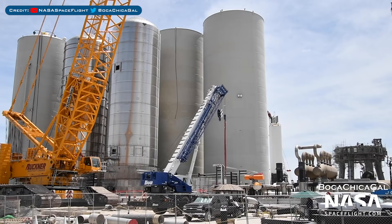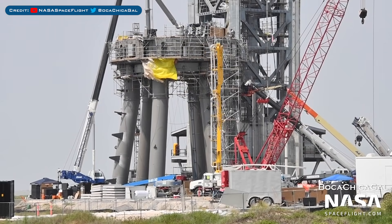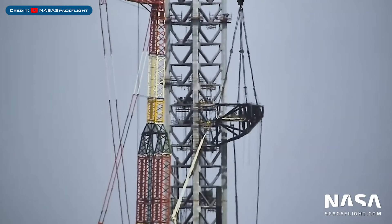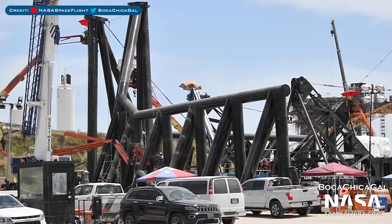Over in Boca Chica, here's a view of the orbital tank farm construction work. The orbital launch mount continues to be prepared as they get closer and closer to the first orbital flight. During the week, the quick disconnect arm was lifted up and installed on the tower. Crews are continuing to work on the launch tower catching arms.